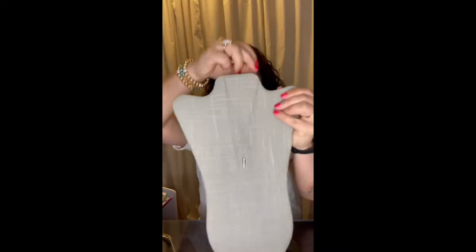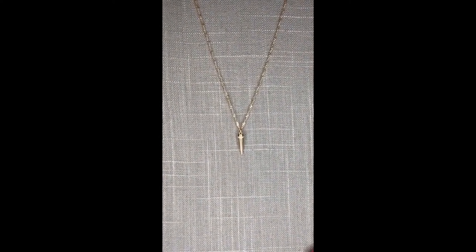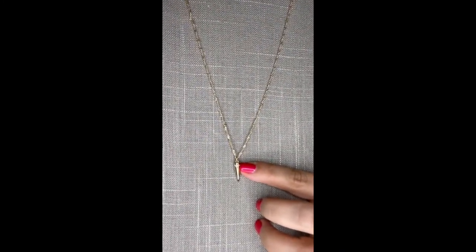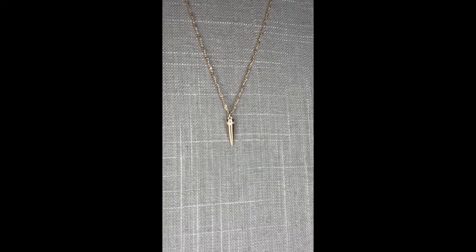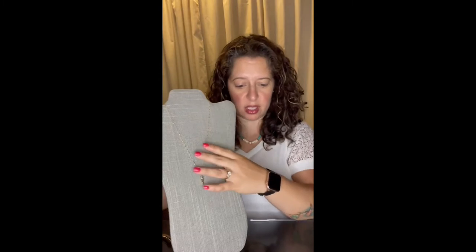Next we have Spur. Spur is a high polished faceted chain with a spike pendant, embellished with a band of micro pave crystals. This is the gold, but it also comes in silver. This one is a good delicate layering piece — it can be worn alone or mixed and matched with several of our other necklaces.